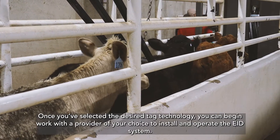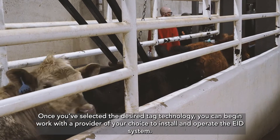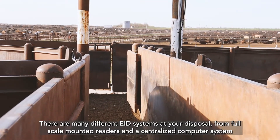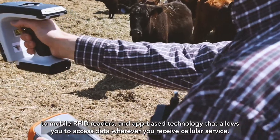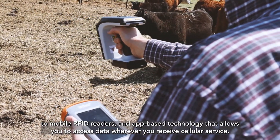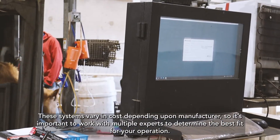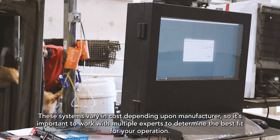Once you've selected the desired tag technology, you can begin work with a provider of your choice to install and operate the EID system. There are many different EID systems at your disposal, from full-scale mounted readers and a centralized computer system to mobile RFID readers and app-based technology that allows you to access data wherever you receive cellular service. These systems vary in cost depending upon manufacturer, so it's important to work with multiple experts to determine the best fit for your operation.